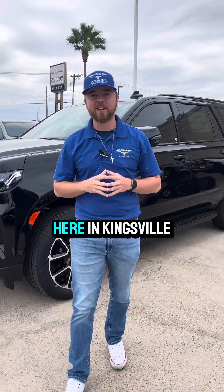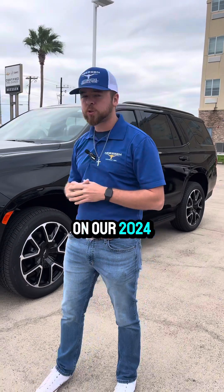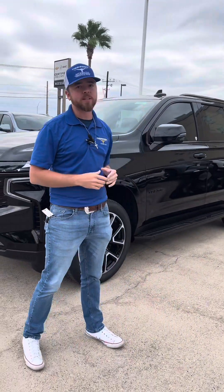Hey everybody, Austin over here at Nissan Chevrolet in Kingsville, Texas. I'm going to be showing y'all a walk-around video real quick on our 2024 Chevrolet Tahoe RST package.